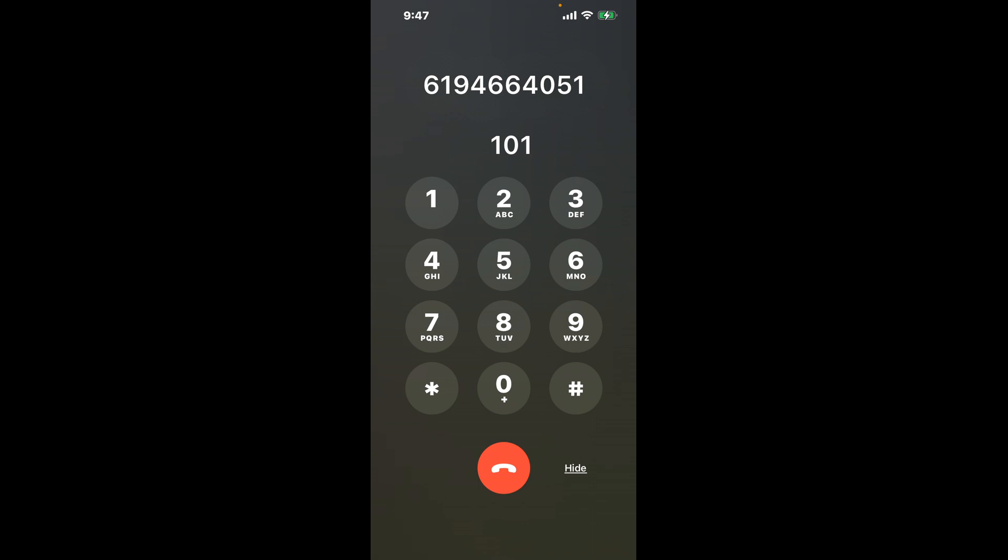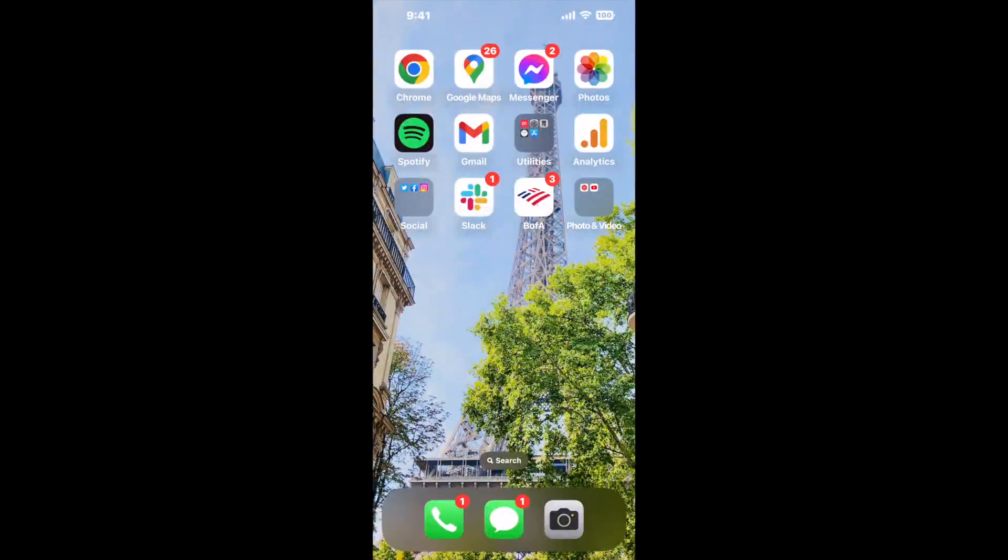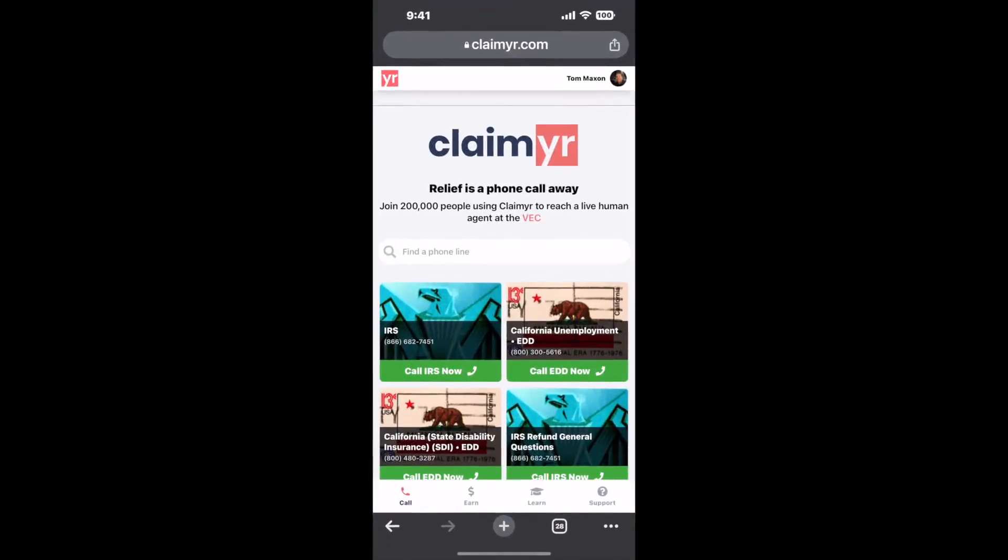The next method is the better way to reach a live person at CVS Pharmacy Spring Valley, California. I built a calling tool. To use it, open up your browser, go to claimer.com, and search for the CVS Pharmacy Spring Valley CA option.